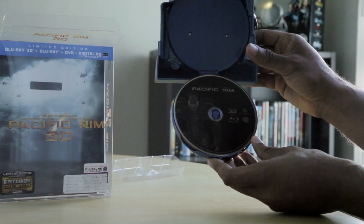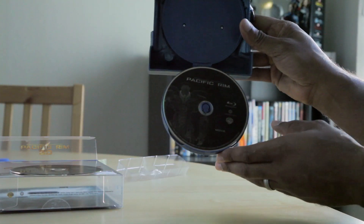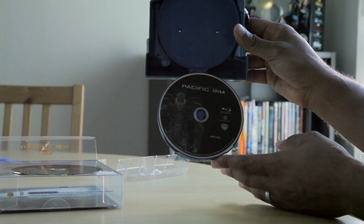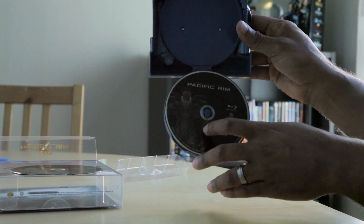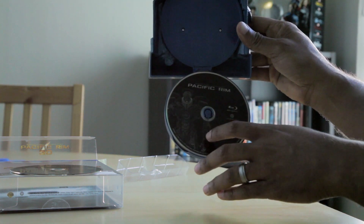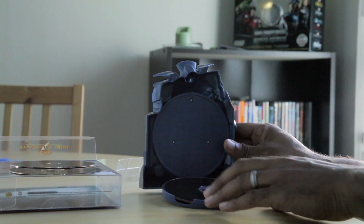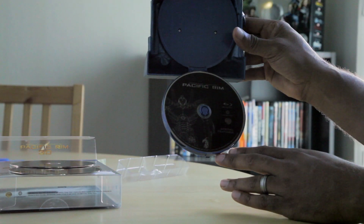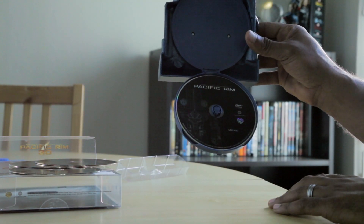Here's the 3D Blu-ray version — 3D only. Next up, you have the regular Blu-ray disc. It looks like it has a schematic of the robots, like a CAD drawing of the different robots — in this case, obviously, it's Gypsy Danger. Another Blu-ray disc with the special features. And here's the DVD disc with the Russian robot on it.